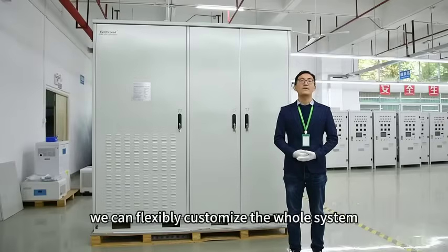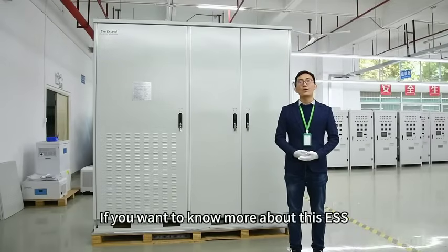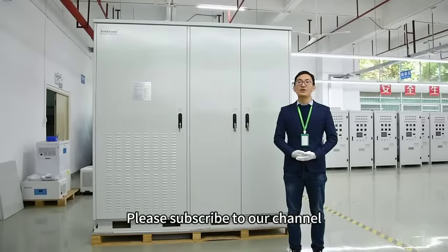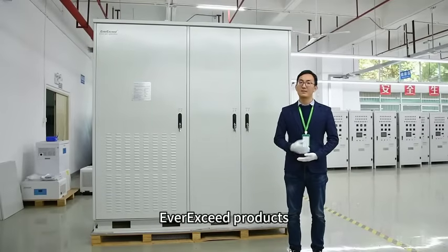We can also customize the whole system according to customer requirements. That's all for today's video. If you want to know more about this ESS, please feel free to contact us. Please subscribe to our channel and stay connected to learn more about ERAC products. Goodbye.